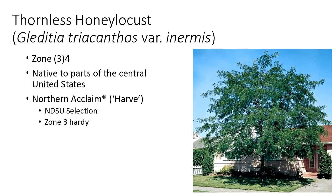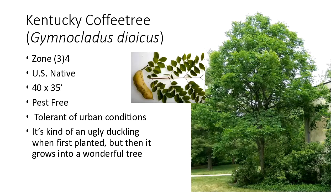Thornless honey locusts — NDSU has by far the hardiest selection into zone three. It could be a little iffy overall, but with the proper genetics we're fine, and Northern Acclaim does great in zone three. Also a native as well. Get that nice dappled shade; it's turf friendly too. Kentucky coffee tree is really ugly when it's first planted, but it develops into a really nice high quality tree over time. It's also a U.S. native, virtually completely pest free, and also tolerant of urban conditions as well as drought.